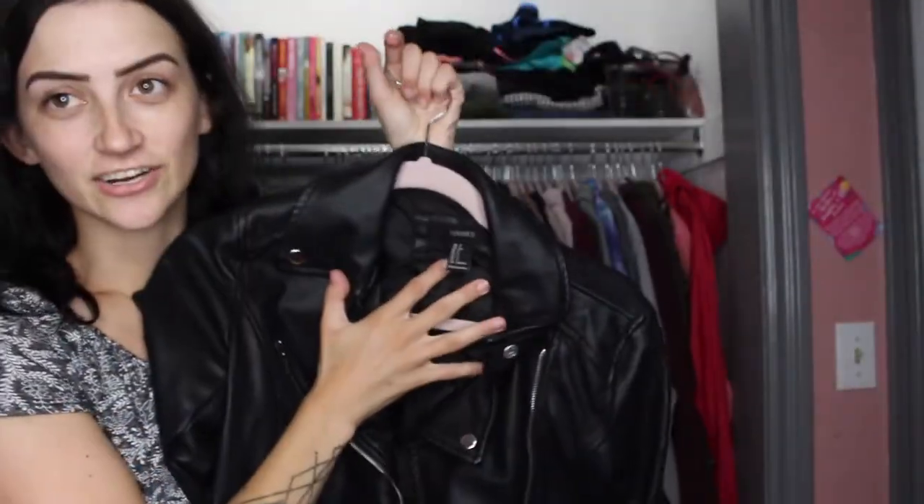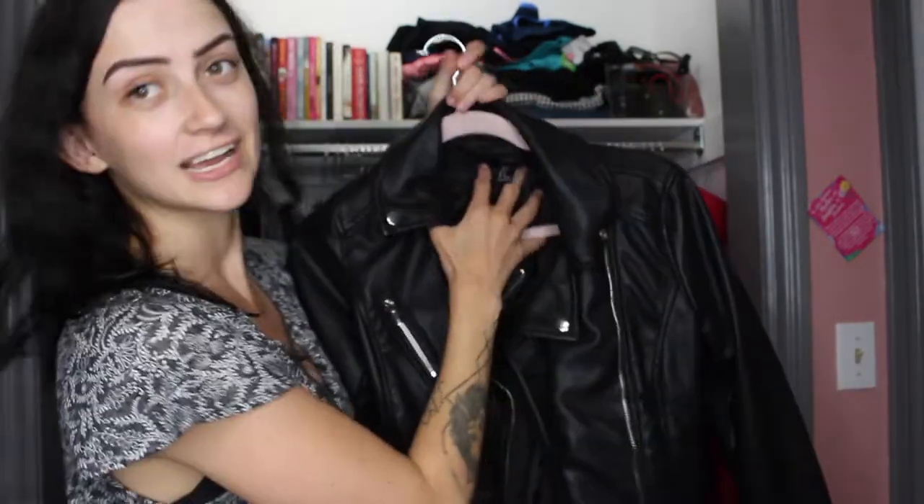In every wardrobe you need a staple leather jacket. This jacket here was so cheap — it was from Forever 21, which doesn't exist anymore in Canada, it went bankrupt — but this jacket is vintage so it probably cost me $24. I've had it for about three years now and it's just so nice and chic. The buttons up here remind me of Negan from The Walking Dead. A leather jacket is good for summer, winter, fall — honestly anywhere — and you just throw a scarf on it and you're good to go.